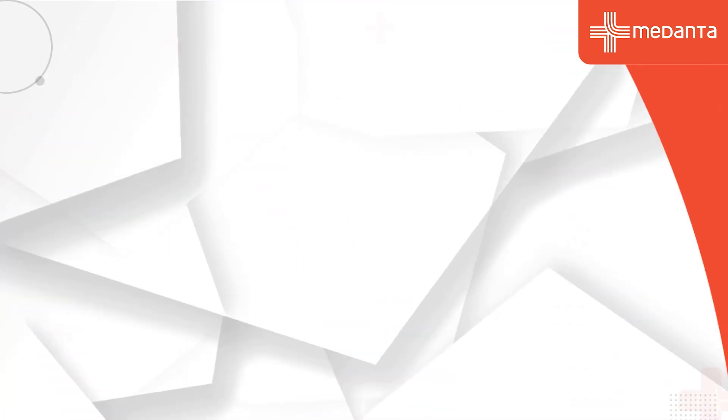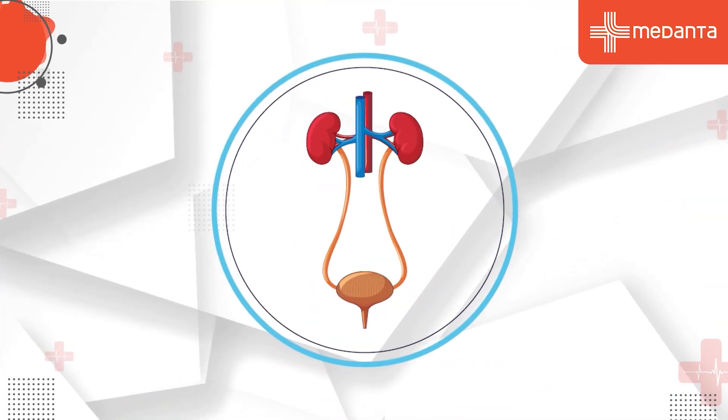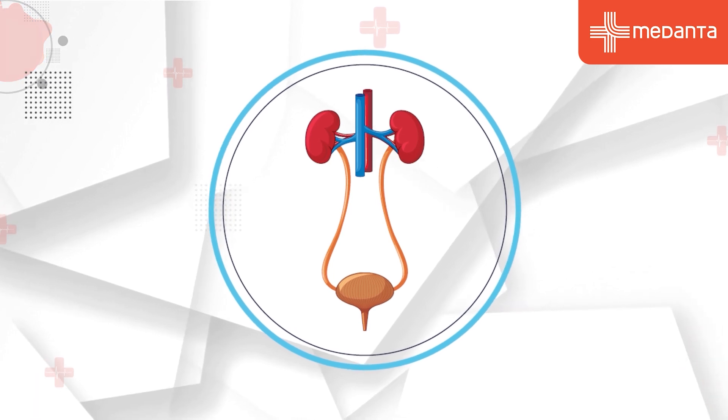Let's talk about reconstructive urology. Reconstructive urology means addressing congenital defects or disorders which are more common in children — these congenital disorders can affect the kidney, the kidney drainage pipe (ureter), the bladder, or the genitalia.